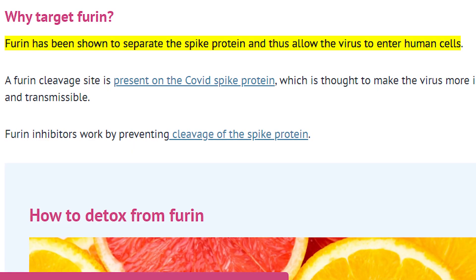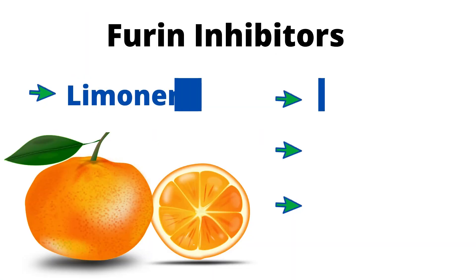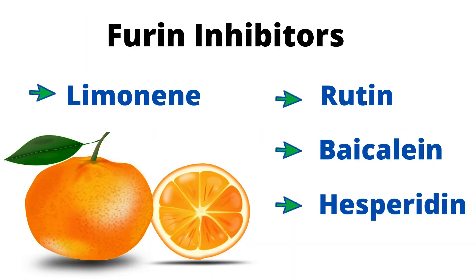Furin is a protein that has been shown to separate the spike protein and thus allow the virus to enter human cells, and can be inhibited by food chemicals such as limonene found in oranges and lemons.